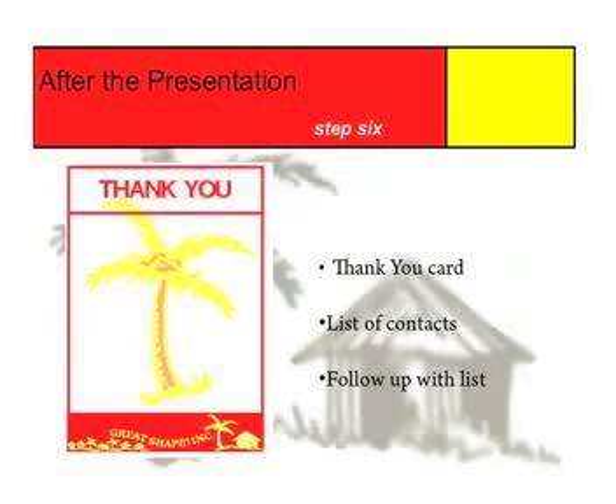Step number six: after the presentation. Print out a thank you card and write a personalized note on the inside thanking your contact for allowing you to present. Also, take the list of contacts that you received and make sure that each person on that list is sent a complete package, either by email or mail. Follow up with each of these contacts no later than four days after you send them the package. At this point, you can answer any questions they might have and thank them very honestly for attending your presentation. Encourage them to contact you or Joe Wright, the Executive Director of Great Shape, if they have any further questions.